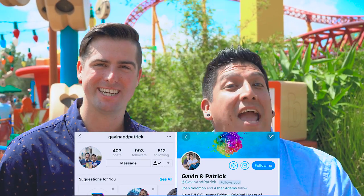Well, there you have it — our day here at the new Toy Story Land at Disney's Hollywood Studios. Make sure you like this video, subscribe to our channel, and follow us on Instagram and Twitter at GavinandPatrick, and remember to get out, have fun, and enjoy Florida!